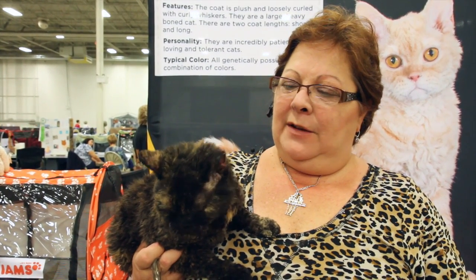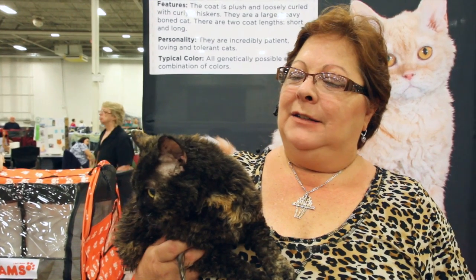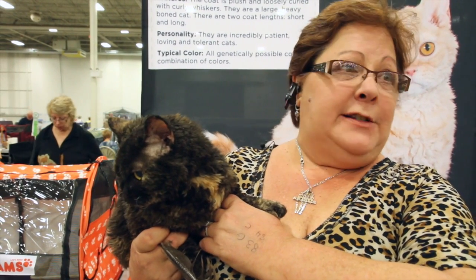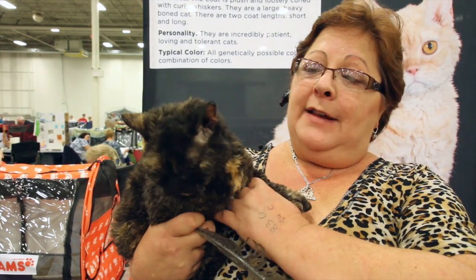They originated from Miss Pesto, which was a curly cat from Montana. She was bred to a Persian originally, and then they brought in British Shorthairs and Exotics as outcrosses. So it's a relatively new breed — they started around 1986.